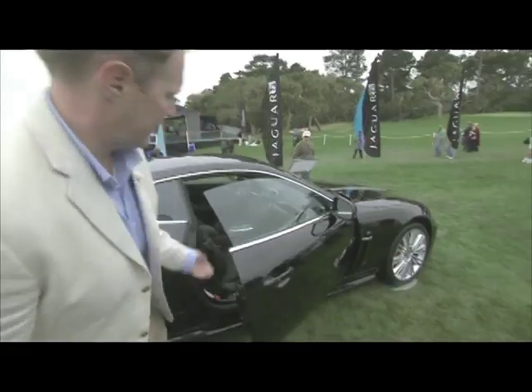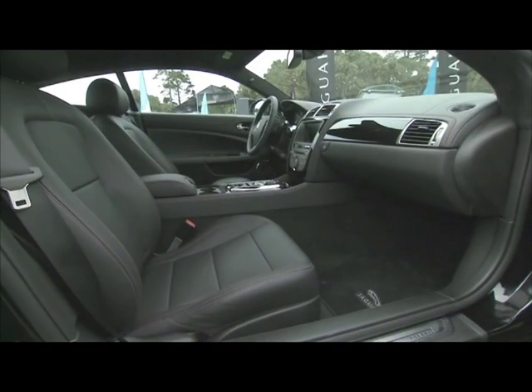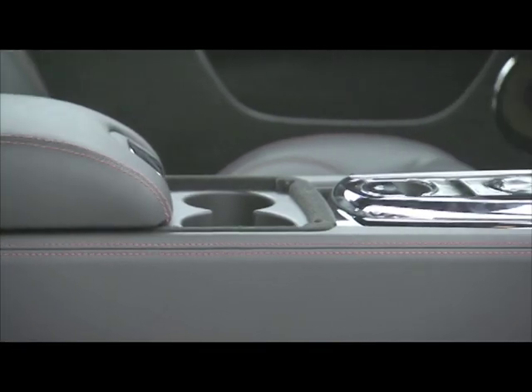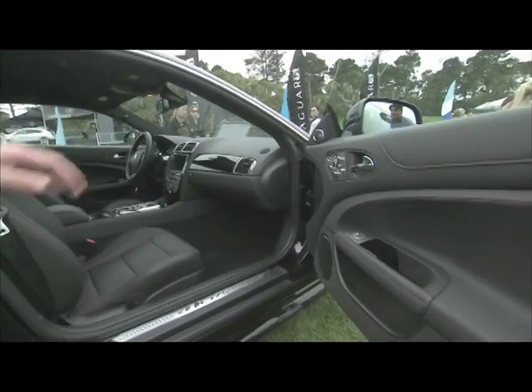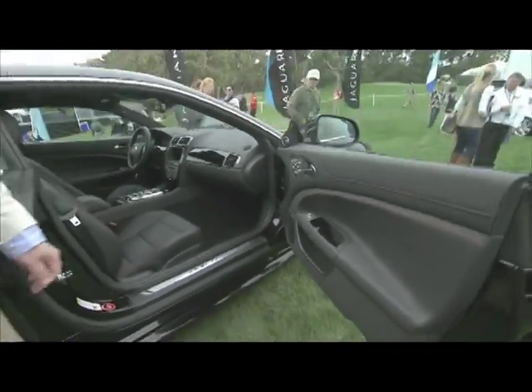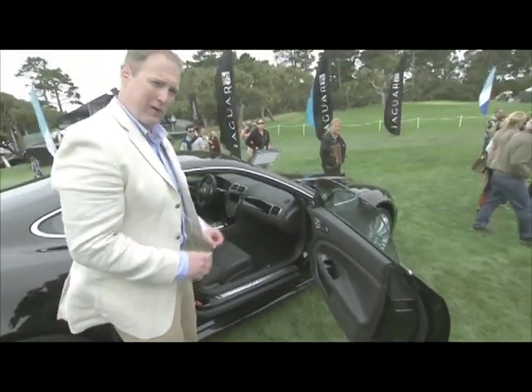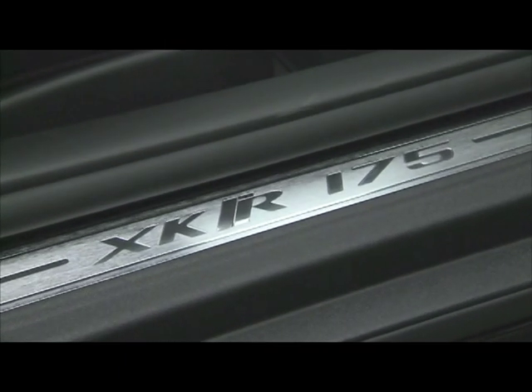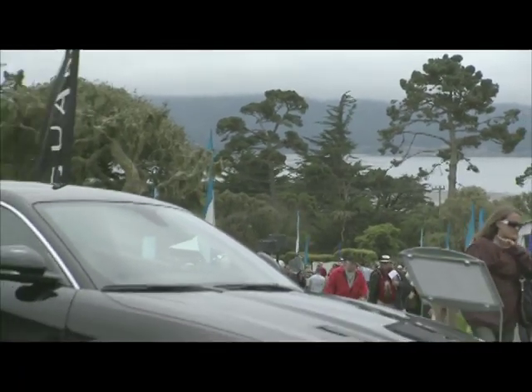There are also a number of lovely tweaks on the inside. We call it the man cave because it's an all-black interior with a lovely cranberry stitch detailing, a piano black veneer. And just to really commemorate and celebrate the special nature of this vehicle, there's a unique tread plate which calls out that this is the XKR175, one of 175.